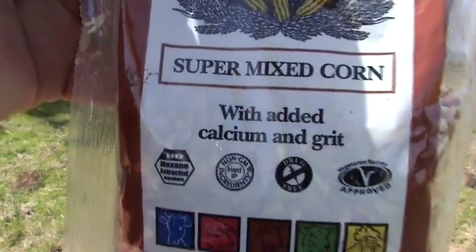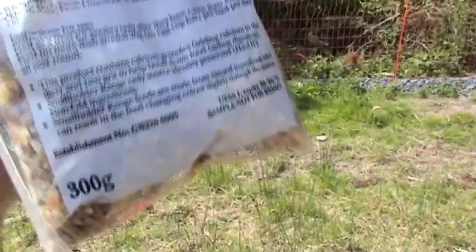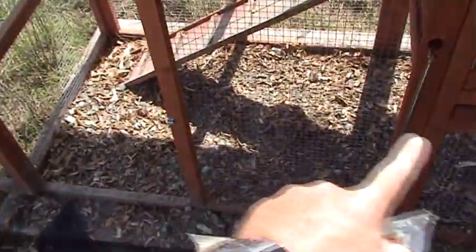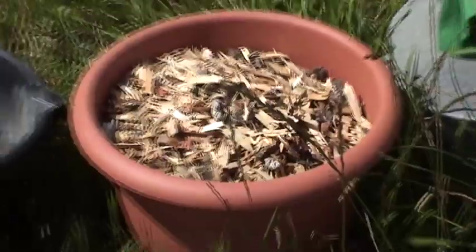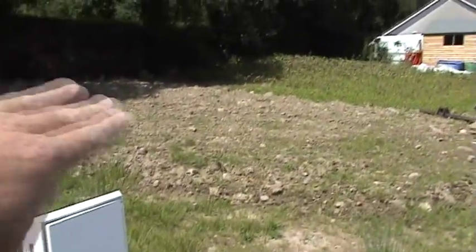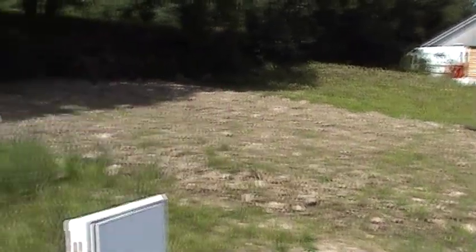This is a little treat for the hens — super mixed corn with added calcium and grit. They like it in their feeder, and they also love it if you throw some here in the gravel. Our bucket of hen manure here will be added to the new raised beds going in in this area to grow our winter crops.